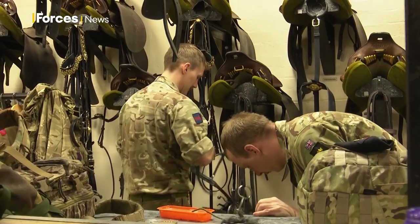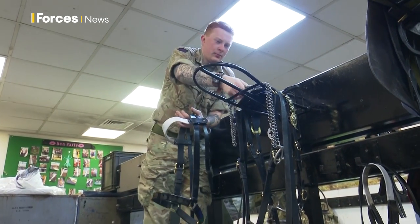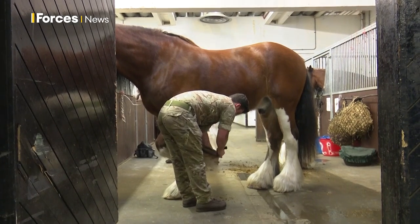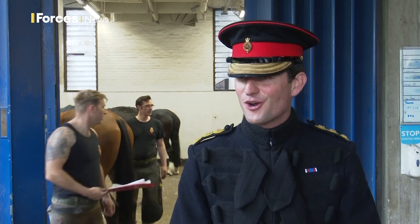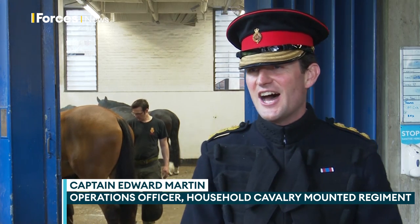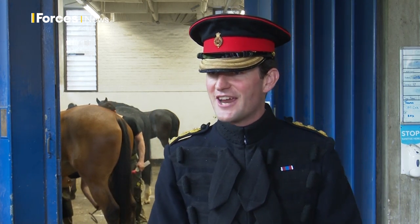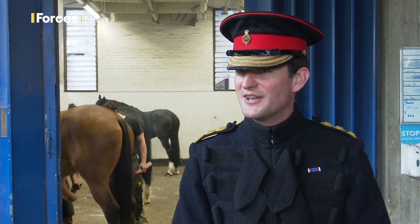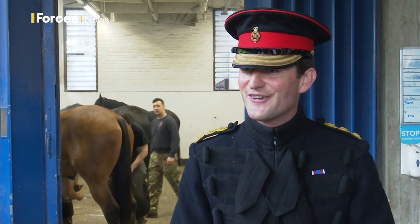Everyone here is used to being routinely exceptionally smart and performing public duties. But the Jubilee, where an eight-trooper retinue will accompany Her Majesty the Queen, is something extra special. I like to think it should all run like clockwork, but inevitably there'll be some nerves on the day, and the horses feel that too — especially when there are crowds cheering and waving flags. That's something you can't really account for, so there's an element of just having to deal with the horse you're riding on the day.